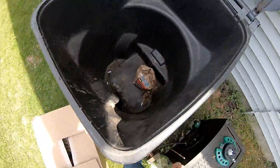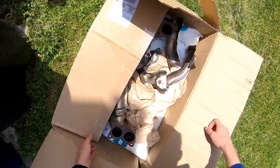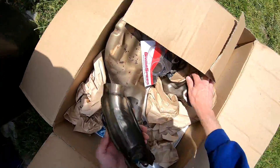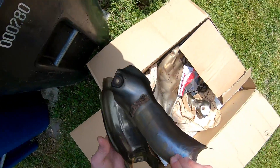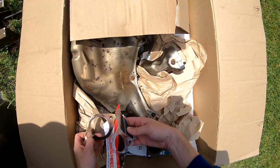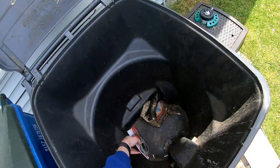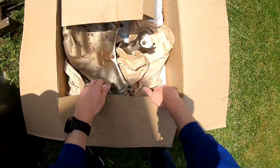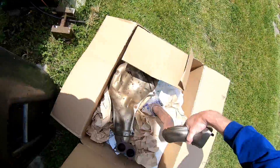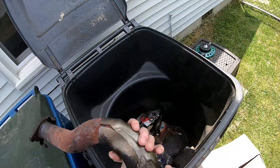Somebody went to McDonald's. These are from the overpipe — that was a huge pain in the butt. Couldn't have done that without Rusty. Speaking of overpipe being a huge pain in the butt, here it is.